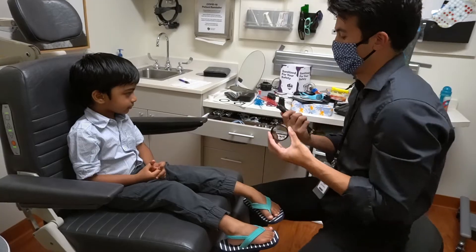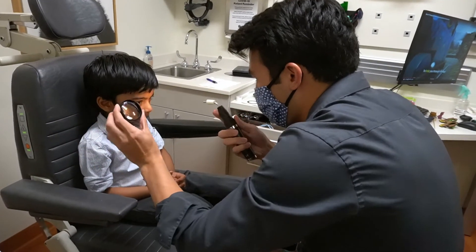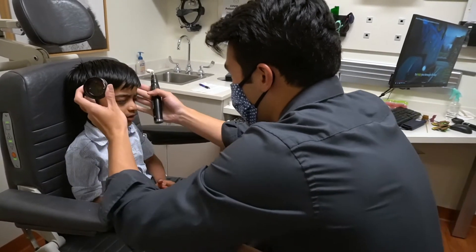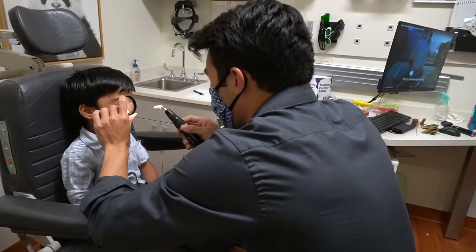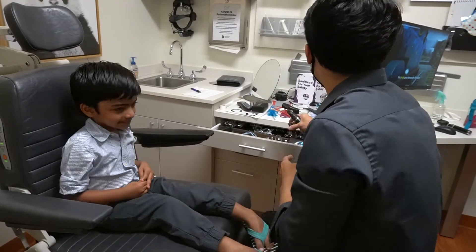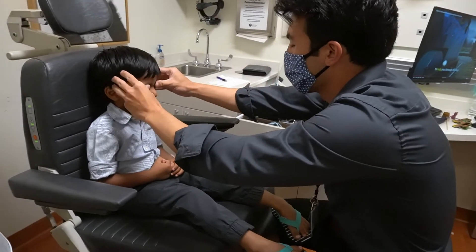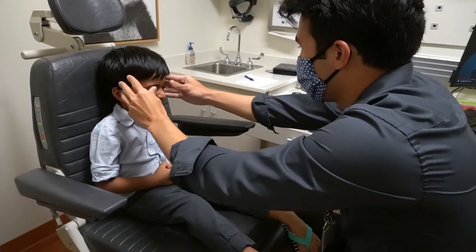Okay, Ryan. Can you see the light still? Yeah. Is it bright? Yeah. Can I help you touch your head? Oh, just like that. Good job, buddy. Good job. Perfect, Ryan. Good job, man. Can you close your eyes? Close, close, close. Good job.